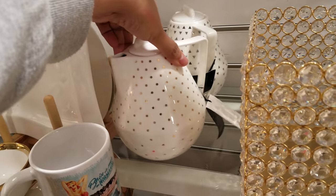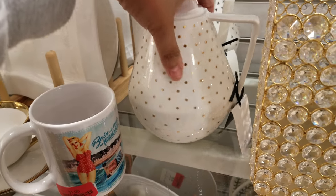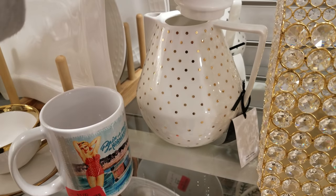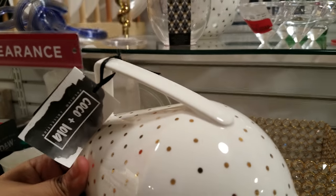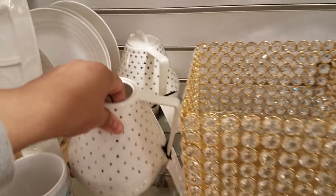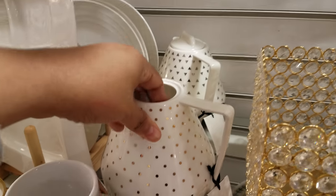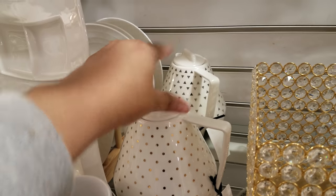But look at these really nice ones down here — a little teapot. Let's see how much they are. That is $11.00. Hey, that's really cute. And they have a triangle one back there. This one is like gold polka dots right here in front of me, and the triangle is the silver.